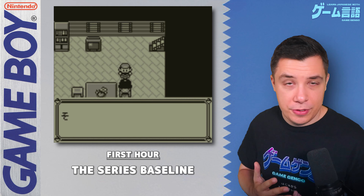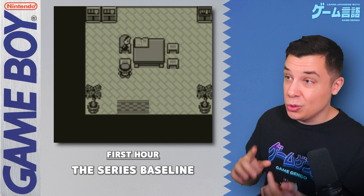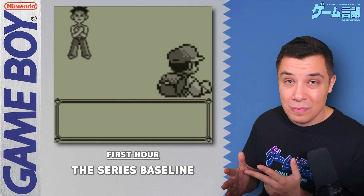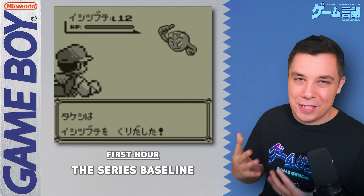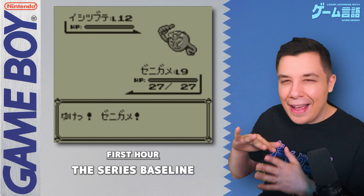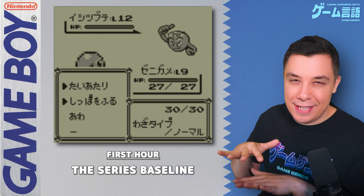Whether you want to catch Pokemon and collect all of them in the region, level up your team, talk to all the NPCs for lots of dialogue, or rush straight to the gym — the game opens up. Obviously there will be some unavoidable cutscenes, but for the most part it's open from this point on.